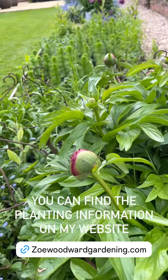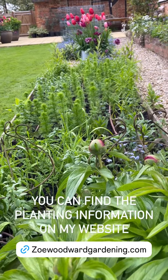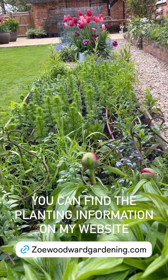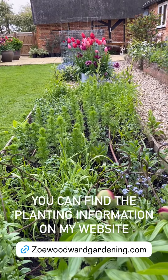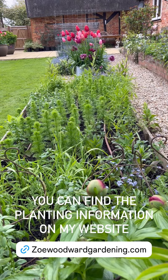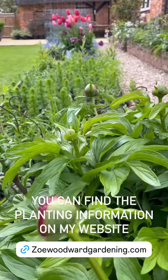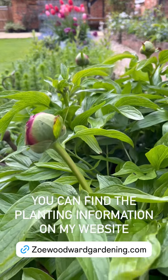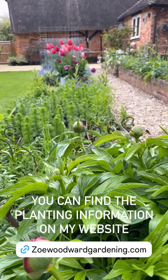I thought I would just give you a quick update on my mixed border. Look at that, it's filling out beautifully. I've added a few extra Madam Butterfly snapdragons to the bed just to give me a bit of height. Otherwise it's looking totally gorgeous. The peony slowed up a little bit because of the cold weather, but that does mean I still have my tulips, so that's a bonus.